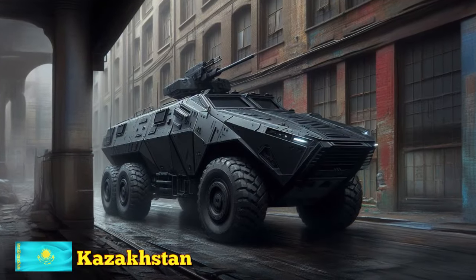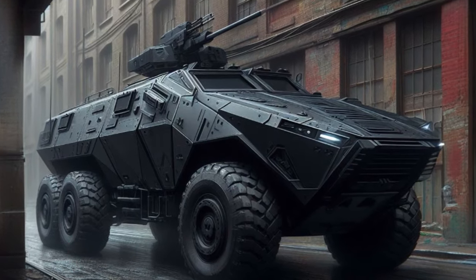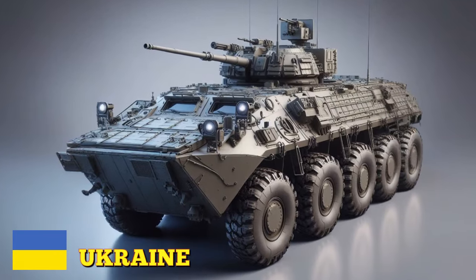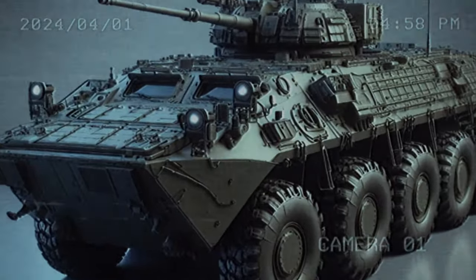Kazakhstan is developing the BTR-80KZ, which will be equipped with a remotely operated weapons station and an anti-tank missile system. Ukraine is developing the BTR-4M, which will be equipped with a new engine, new suspension system, and new electronic systems.